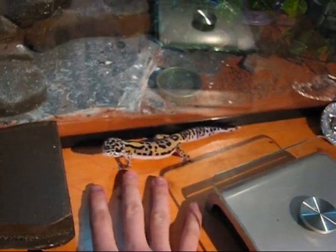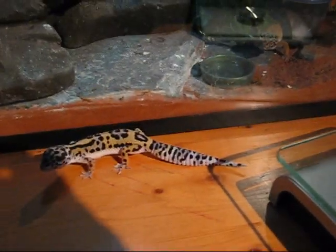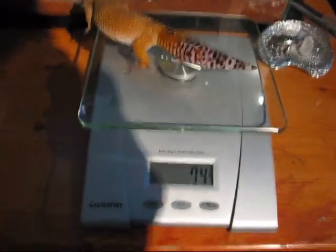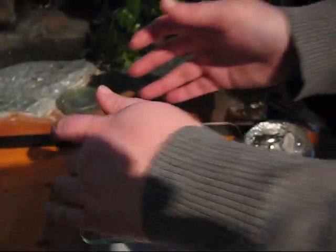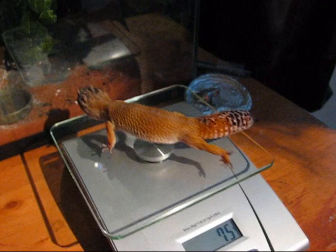My other gecko's already coming out to say hi. Hey Indica. Maybe we'll put her on the scale too. Let's see how big Indica is. Holy, 74 grams — quite a bit bigger than the last time. 75 maybe.